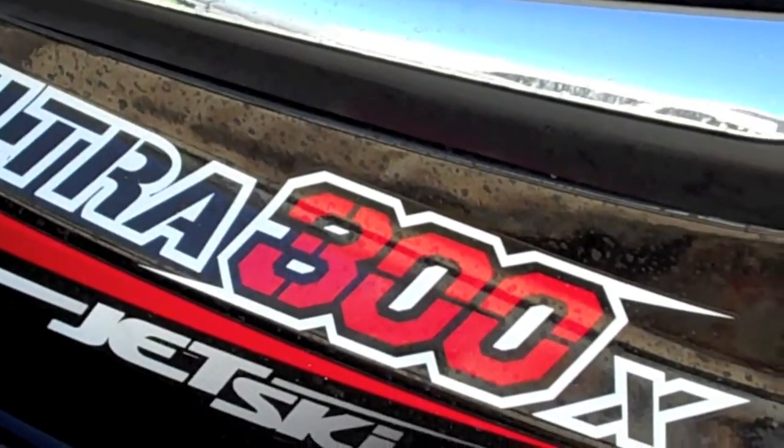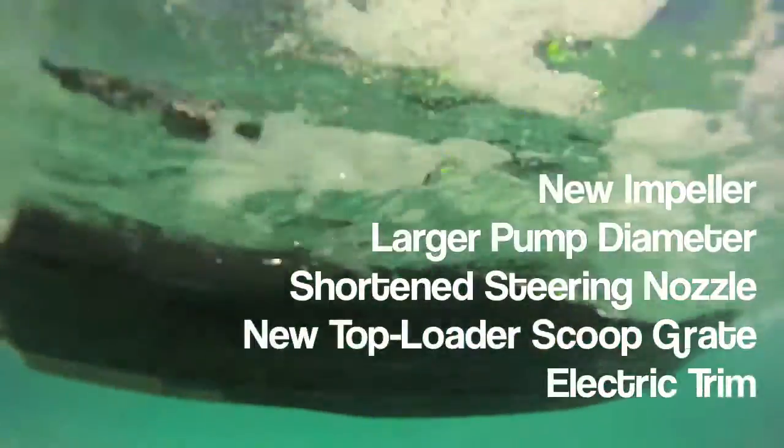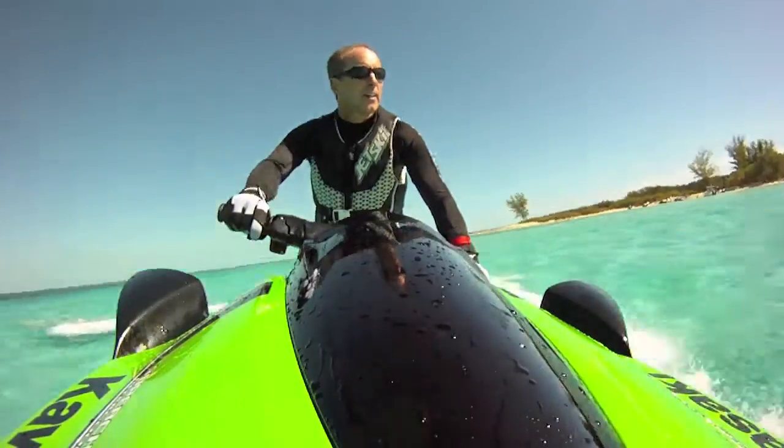Add in a multitude of other engine improvements, along with a new impeller, larger diameter pump, shortened nozzle, and new electric trim, and the end result is a craft that Kawasaki claims is the quickest and fastest PWC in all water conditions.